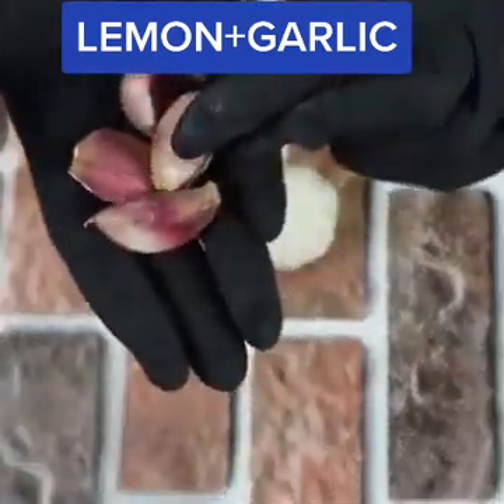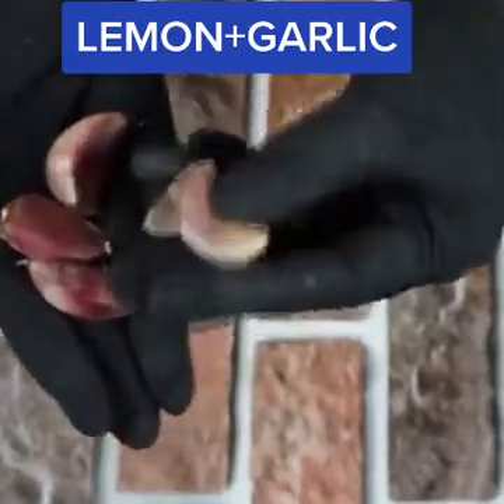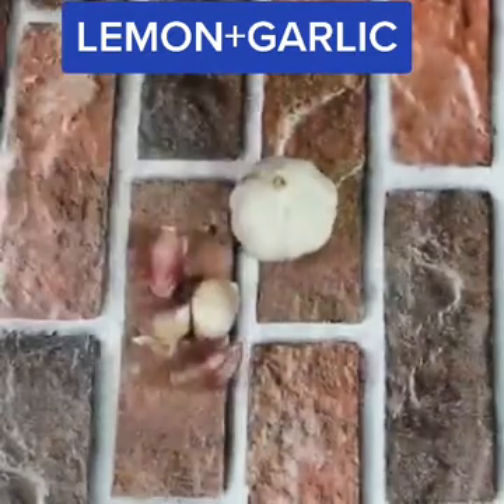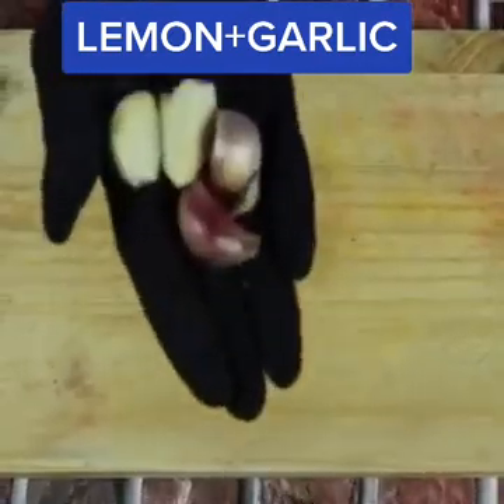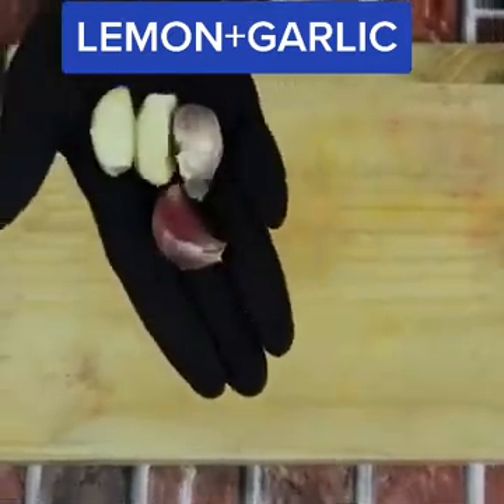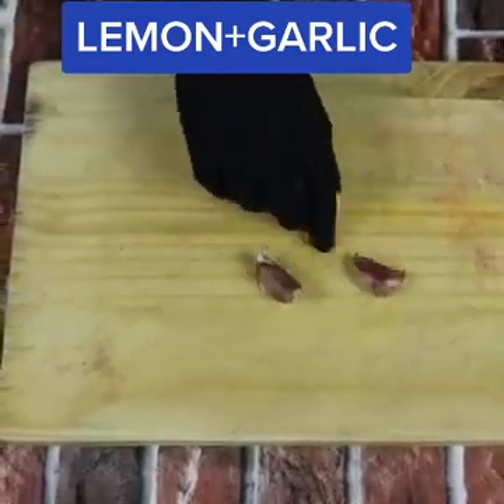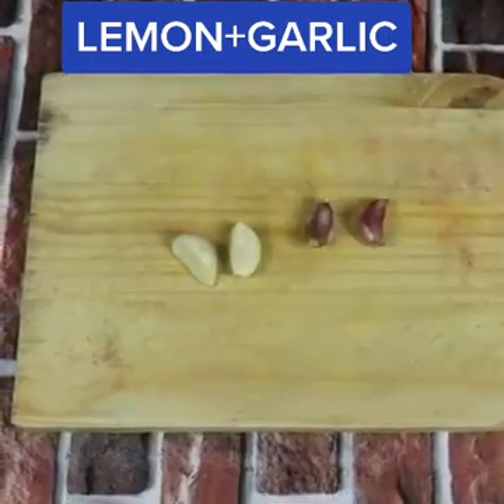Garlic improves blood pressure for those with hypertension and helps balance cholesterol levels. Garlic also contains antioxidants that protect against cell damage and aging, and is good for weight loss.